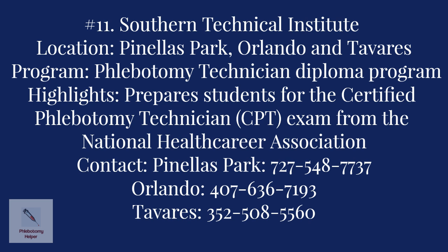Number eleven: Southern Technical Institute, with three campus locations in Pinellas Park, Orlando, and Tavares. The program offered is the Phlebotomy Technician Diploma Program, which prepares students to sit for the Certified Phlebotomy Technician exam through the National Health Care Association. Contact the Pinellas Park campus at 727-548-7773, the Orlando campus at 407-636-7193, and the Tavares campus at 352-508-5560.